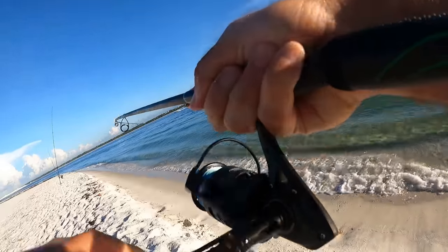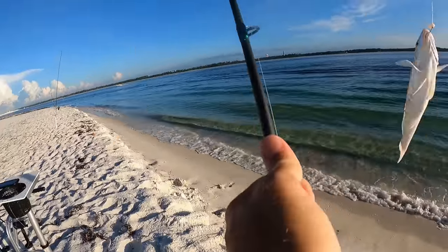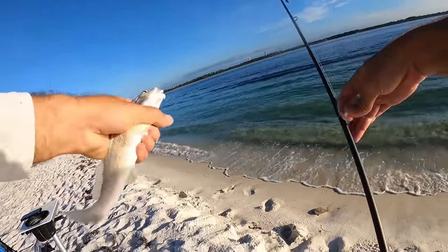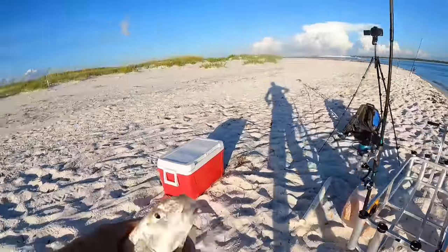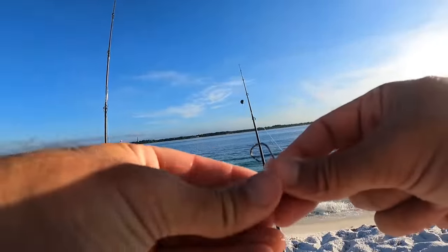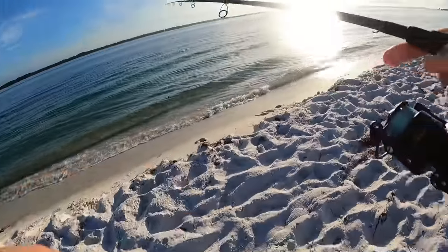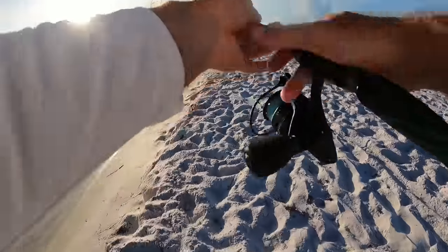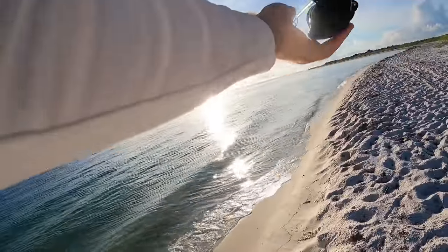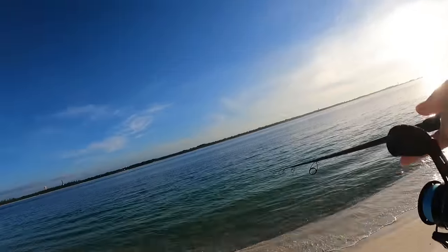There we go — another whiting! These whiting are literally probably two or three feet from shore, guys. They are right here next to the beach — pretty little thing. All I'm doing is putting a little piece of shrimp on a small circle hook and tossing it out. Great way to pass the time while we are waiting on bigger fish.